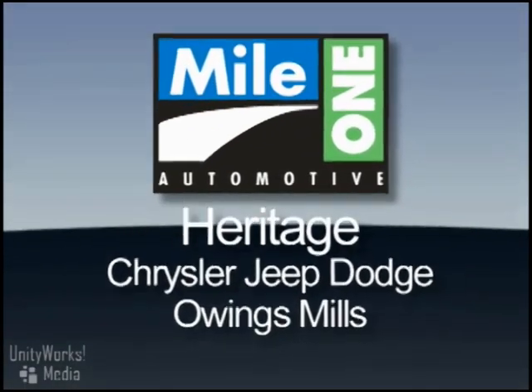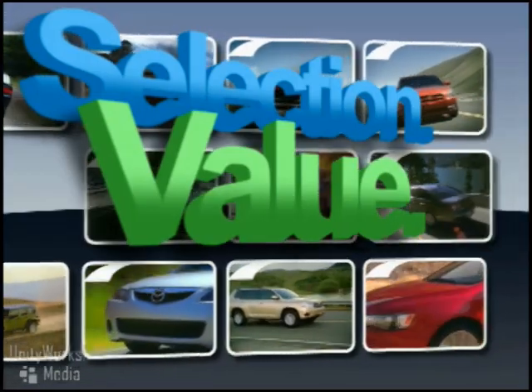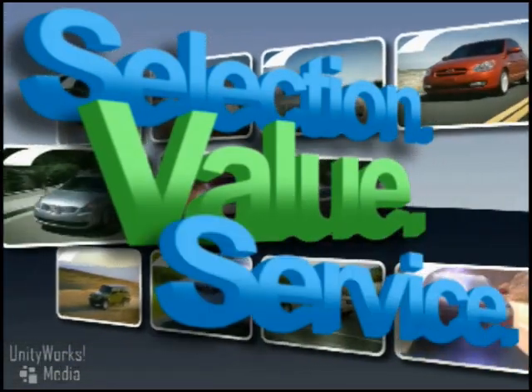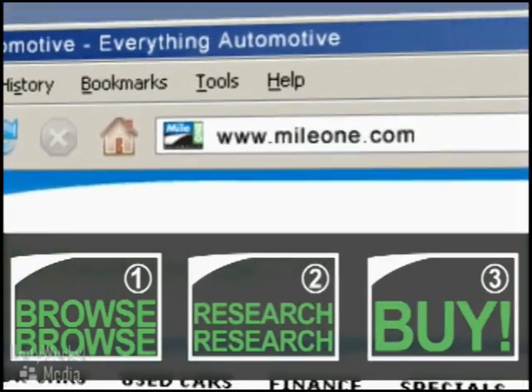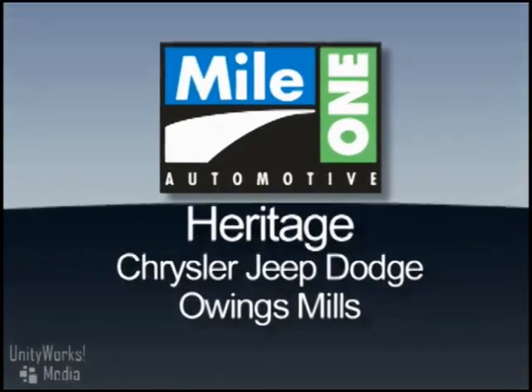At Mile One Heritage Chrysler Jeep Dodge Owings Mills, you'll find the selection and value you'd expect and the customer service you deserve. In three easy steps: browse, research, buy. Visit us right from our website or stop by our location today.